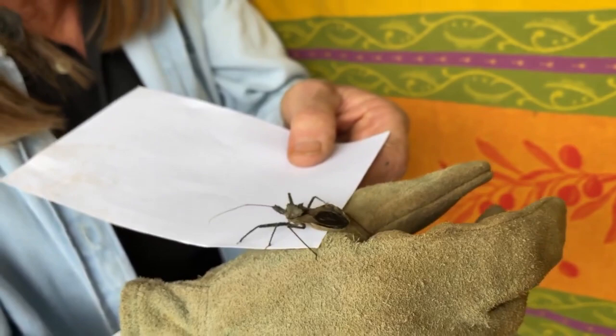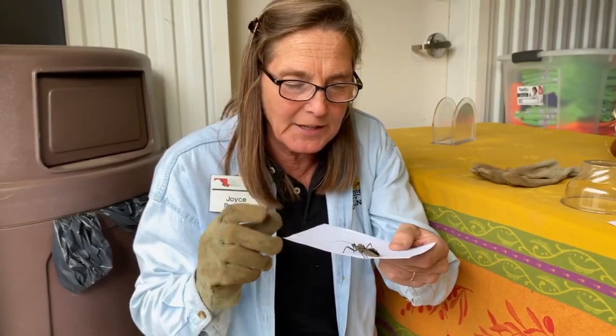He'll eat bees, and maybe that's not so good. He'll eat flies, and not just little caterpillars — he'll even eat some of those big five-inch ones. Usually gray in color.